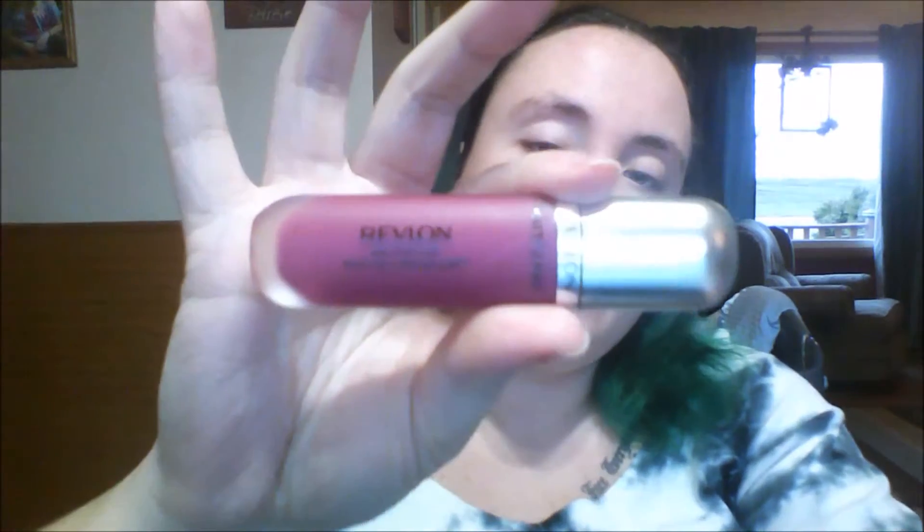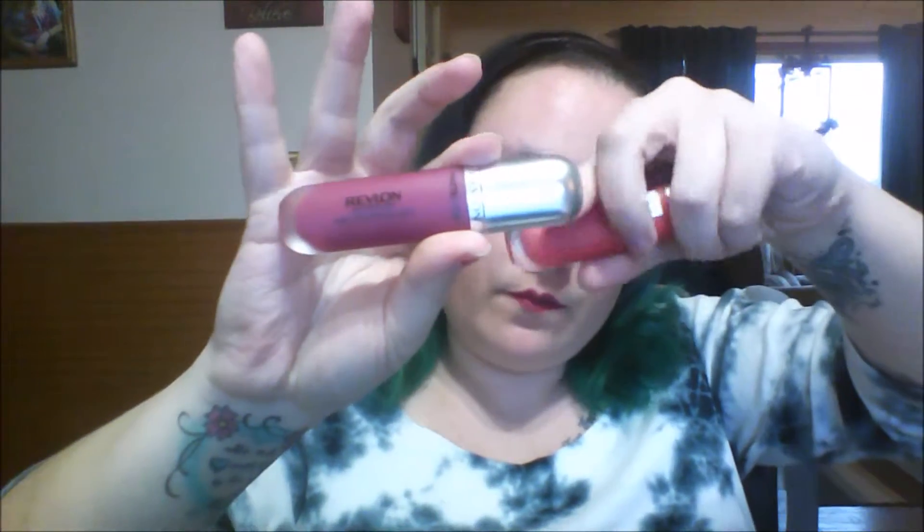Hi my beauties, welcome back! Today's video I'm going to be reviewing these awesome lip colors — they are the Revlon Ultra HD Matte Lip Colors. I got these at Rite Aid for about nine dollars, and they are a liquid lipstick.